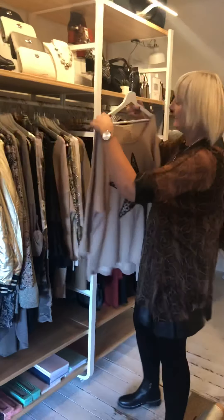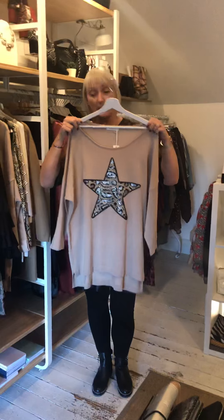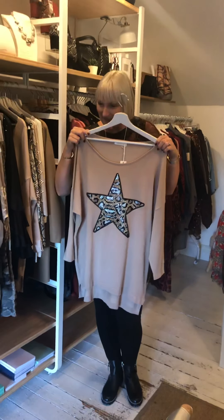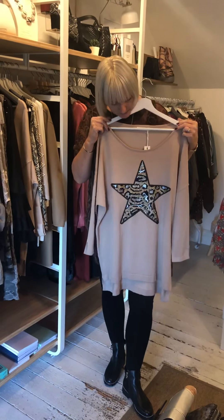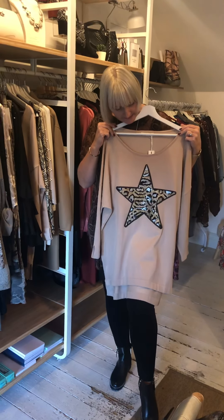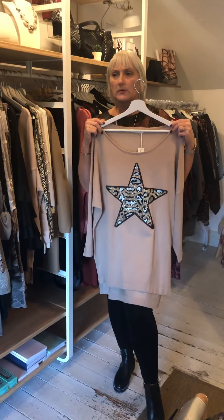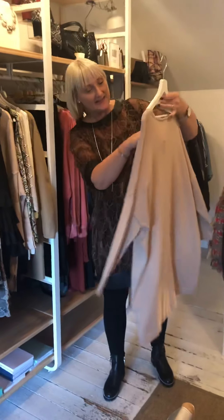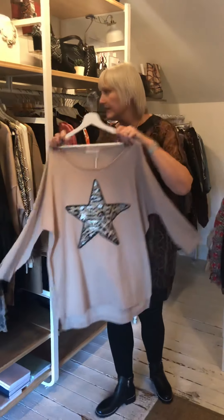A nice lightweight knitted jumper — super soft. You have a beautiful animal print stitched in sequins on this one, in a nice accrue colour. It's a round neck and these are £36.